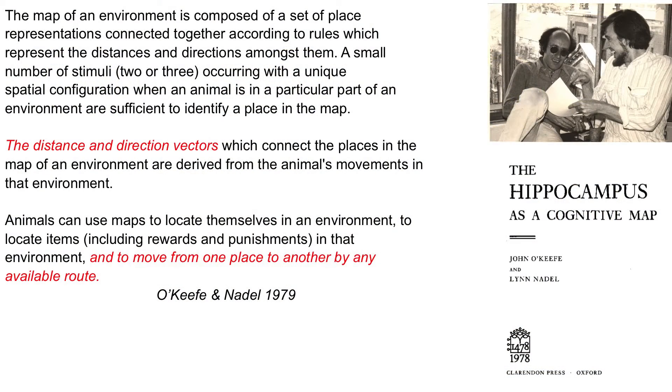Nadel and I then took it upon ourselves to use these findings and many other things known about the hippocampus to wrap this up into a very large-scale theory called the hippocampus as a cognitive map. We said the map consists of a set of these place cells, wired together according to rules, connected by information about directions and distance vectors. At that point I decided that to prove this theory, one way would be to look for this information about distance and directions from one place to another.